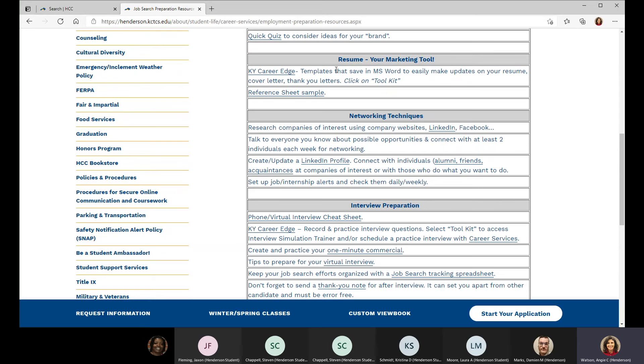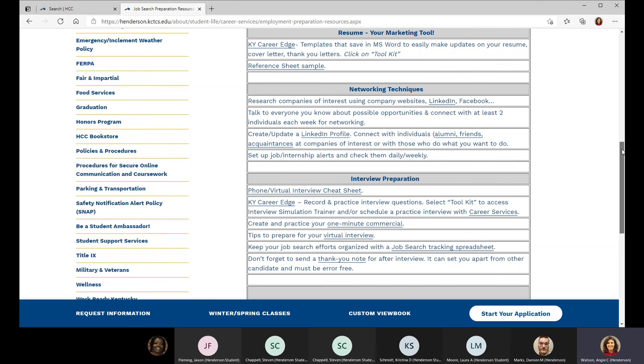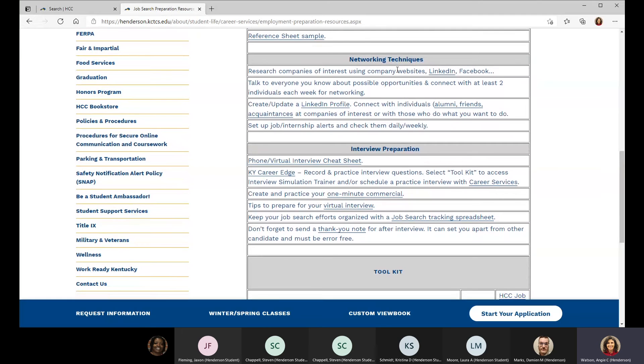Your marketing tool is your resume. A brand new resource that workforce development for the state of Kentucky released last summer is called Kentucky Career Edge — it's for all Kentucky residents and it's a free tool. We're going to look at that more closely in a minute. There's also a reference sheet sample so you can see what that should look like and make sure you have all the information an employer needs on your references.